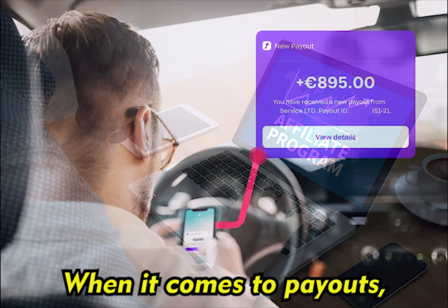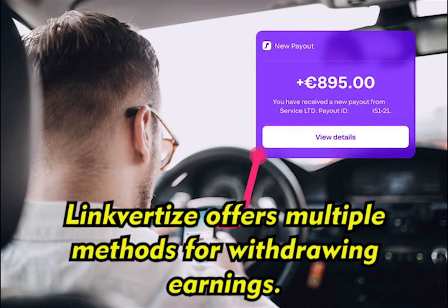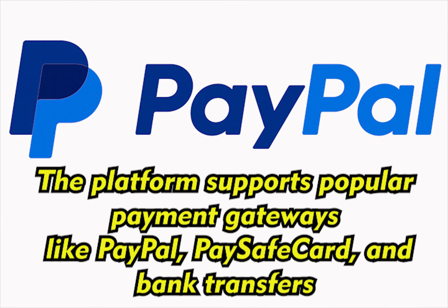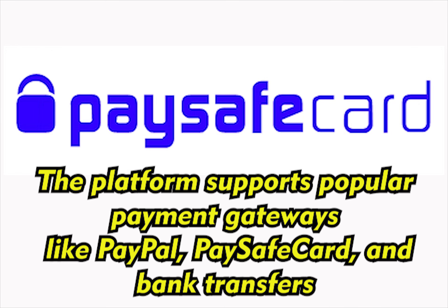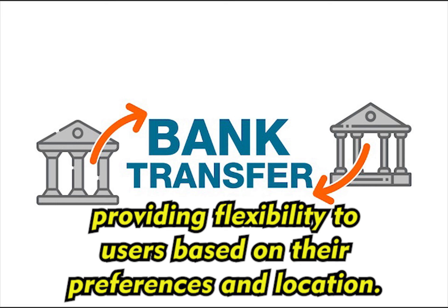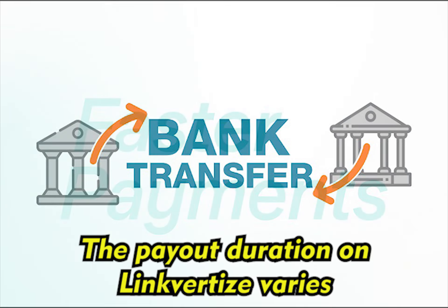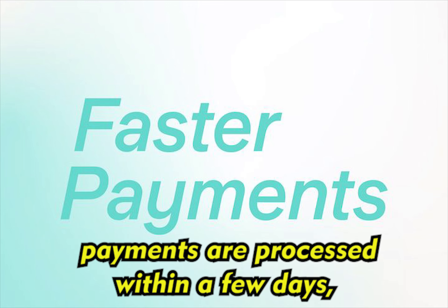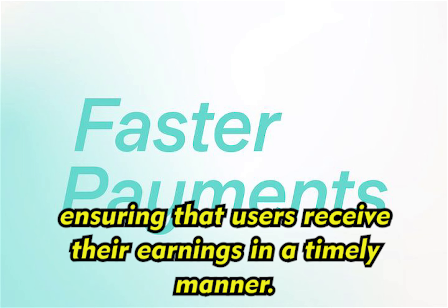When it comes to payouts, Linkvertise offers multiple methods for withdrawing earnings. The platform supports popular payment gateways like PayPal, PaySafecard, and bank transfers, providing flexibility to users based on their preferences and location. The payout duration on Linkvertise varies depending on the chosen method. Typically, payments are processed within a few days, ensuring that users receive their earnings in a timely manner.